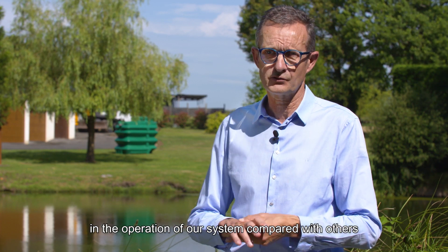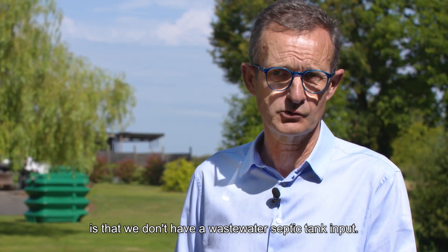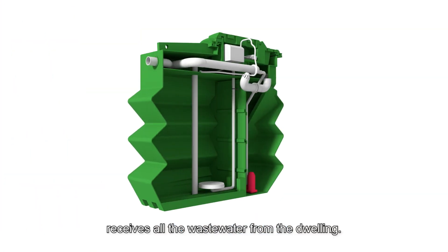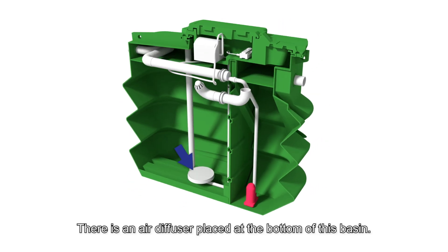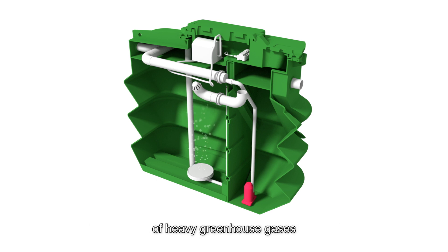The basic difference in the operation of our system compared with others is that we don't have a wastewater septic tank input. Our plants are separated into two compartments. The first compartment receives all the wastewater from the dwelling. There is an air diffuser placed at the bottom of this basin. This air diffuser is the key to preventing the creation of heavy greenhouse gases that cause bad smells.